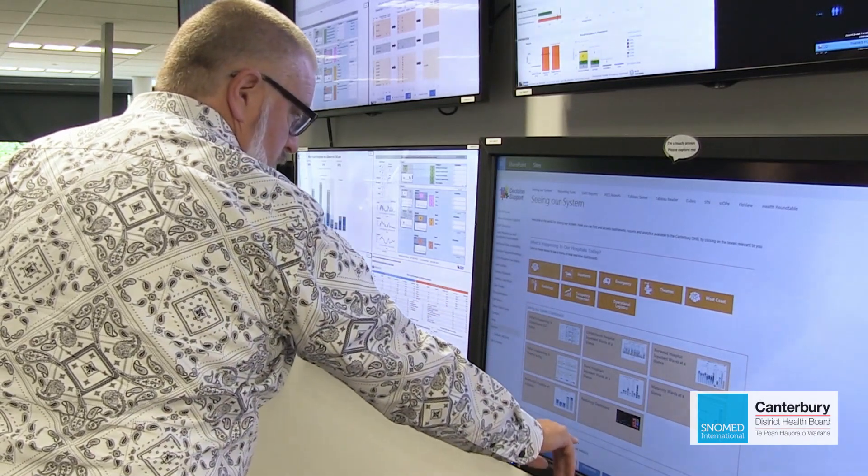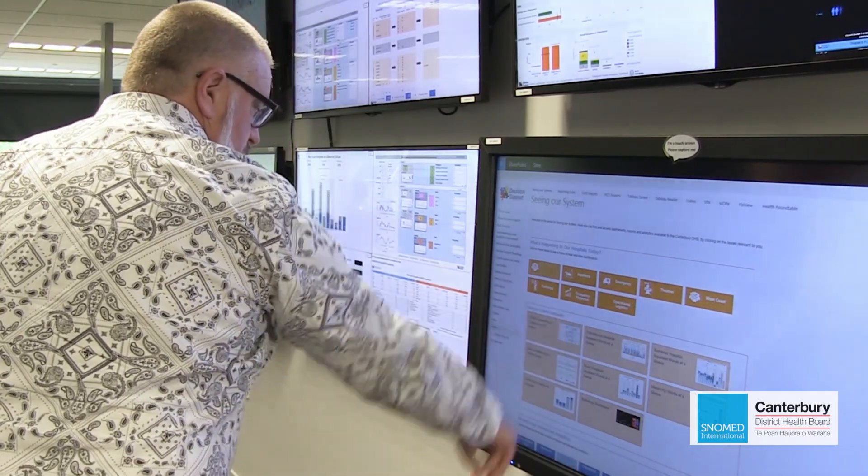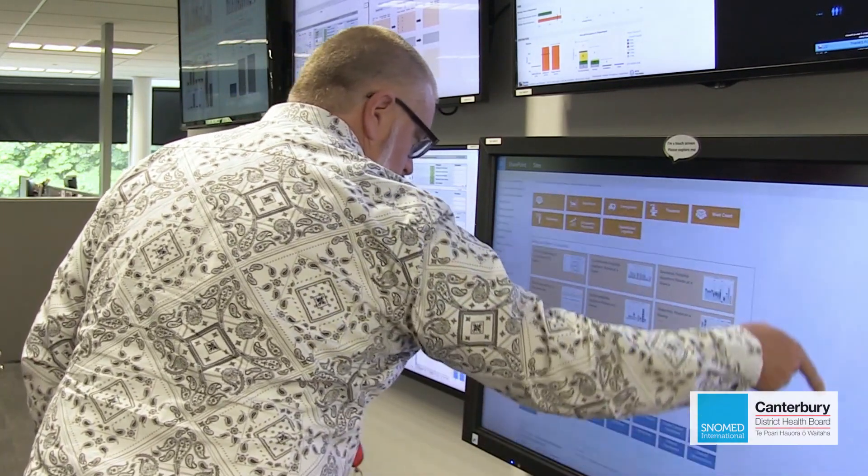We have built a capability to deliver to our health system exactly what's happening now, what's going to happen today, and also use data to plan what we're going to do in the future. We use our data and analytics such as SNOMED to understand exactly why people are ending up in our health system, which enables us to design responses and intervene earlier in the process of care.